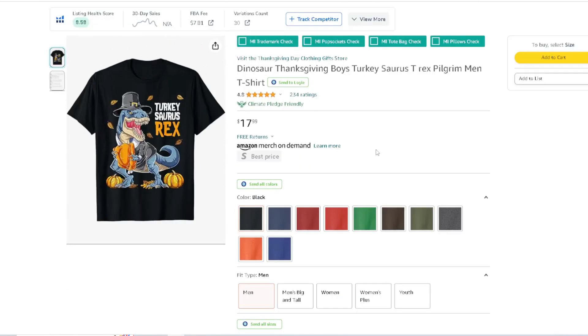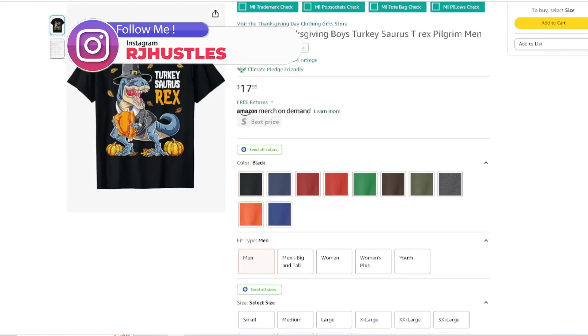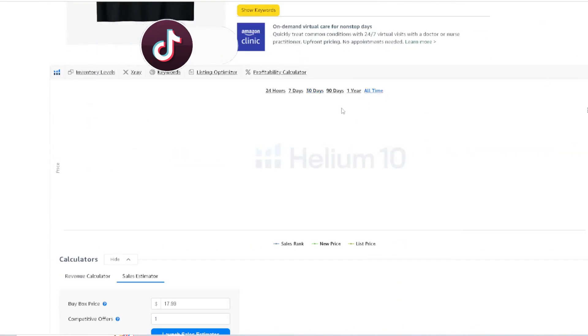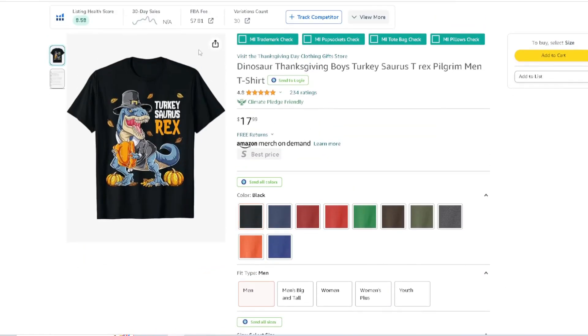Next: 'Turkey-Saurus Rex.' You got a T-Rex dressed up as a Pilgrim, holding a turkey with some pumpkins on the side. Really cool, really detailed design. If you've been doing Amazon Merch on Demand or print on demand on Etsy, Redbubble, T-Public — you know this has been around a while and it's definitely making sales. Looking at the all-time BSR, every time I look at this it verifies — if you see demand every single year, there's obviously a demand in this niche. Maybe I can create something inside this niche that would be really cool. 234 ratings.